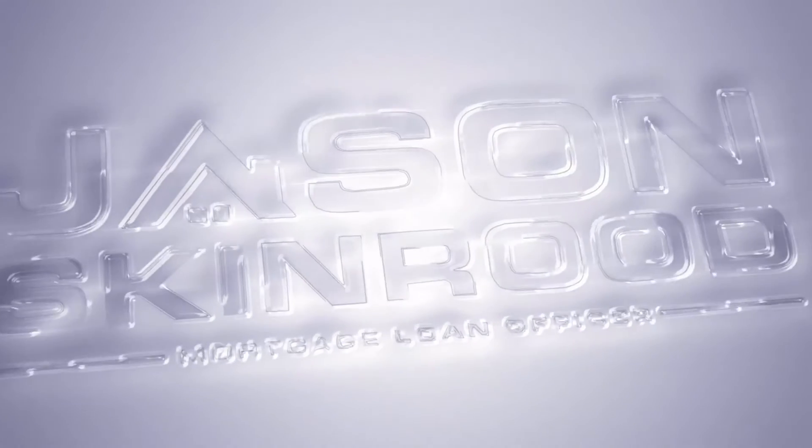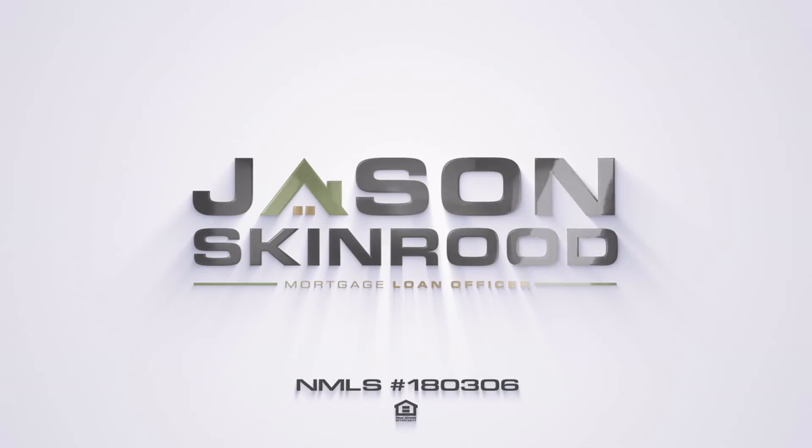Have you been denied an FHA home loan because of your school loan payments? Hi, my name is Jason Skinner. I'm a mortgage loan officer and today I'm going to be talking about some changes that have occurred with calculating student loan payments on FHA loans. I hope you'll find this information helpful and consider giving my video a thumbs up and subscribing to my channel if you haven't already.